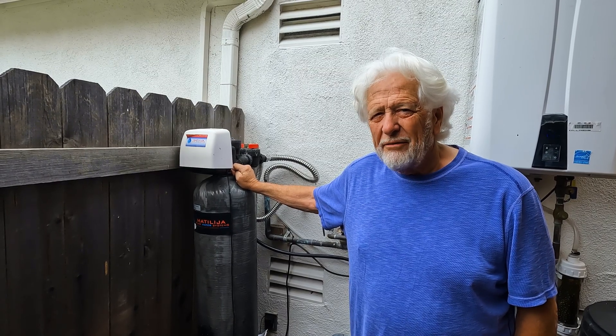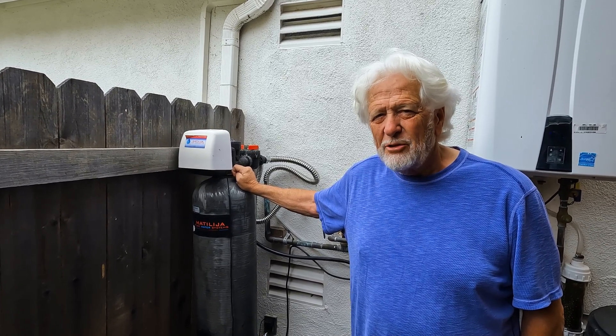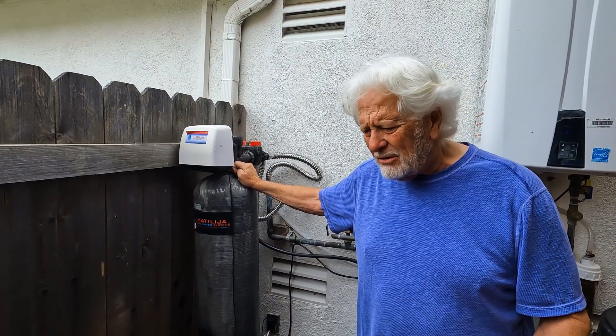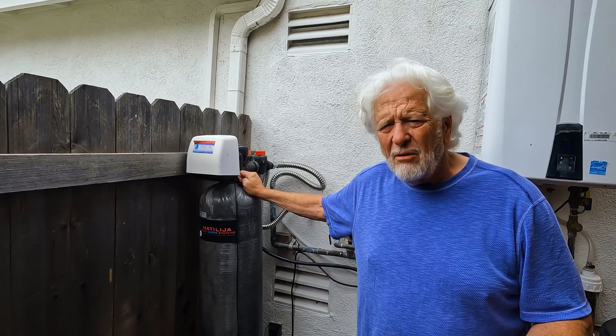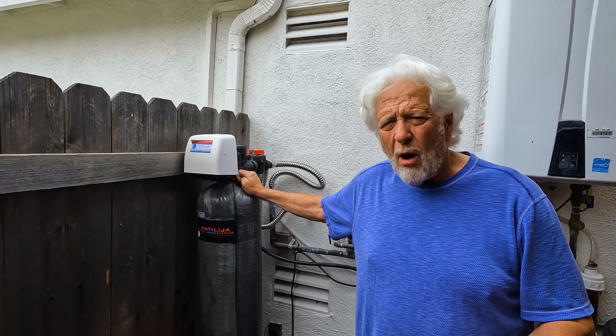The big question is, what is the difference between hard water and soft water? Hi, I'm Jim the Grumpy Plumber. We get this question all the time — do I need a water softener? Somebody says I do and somebody says I don't. The difference between hard water and soft water is the calcium and magnesium that's in the water.